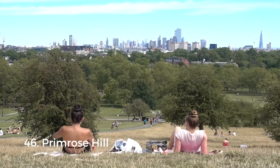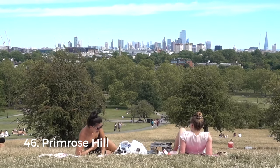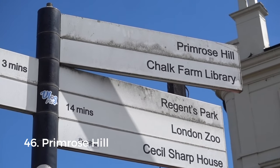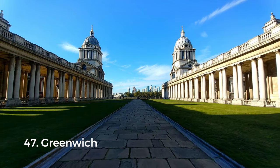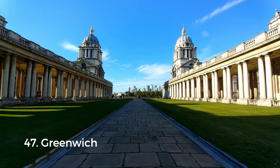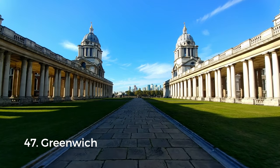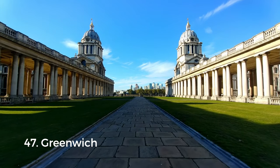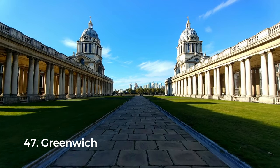Nearby Primrose Hill has some incredible views as well and is a great spot for a picnic. If the weather turns, there are loads of bars and restaurants just around the corner. Finally there is Greenwich — you can get a really unique perspective of central London from the top of Greenwich Park. There's also the National Maritime Museum, the Royal Observatory's astronomy centre, and the Queen's House — all free to visit.